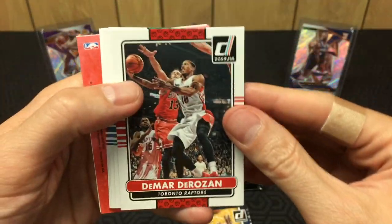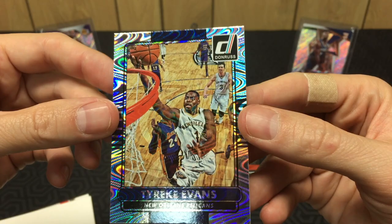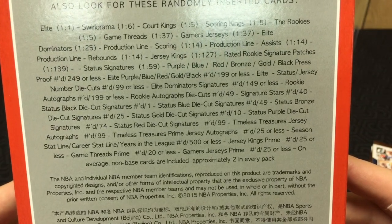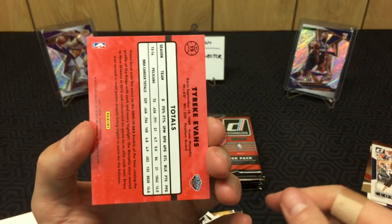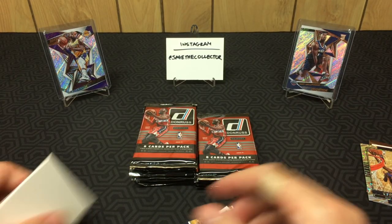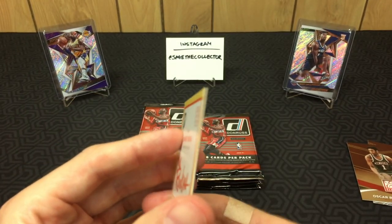Pack number two — got a Damir Markota, Collison, Danny Green, Valanciunas. Ooh, look at that — some sort of fancy parallel. I don't know the names of the parallels: Elite purple, blue, red, gold, black — I don't think it's any of those. It's not numbered, so whatever it is it's pretty cool. I'm gonna call it the wave. Also got a Big O Elite series and a James Young rookie.